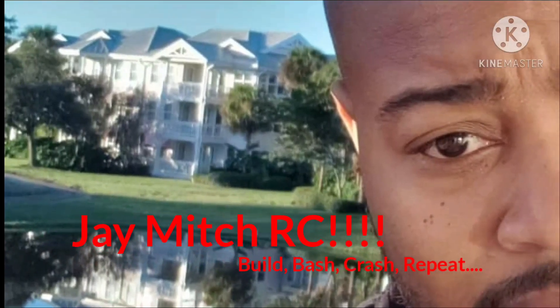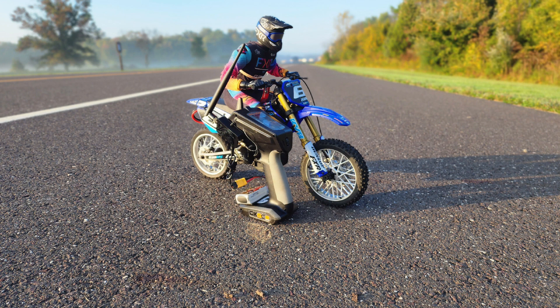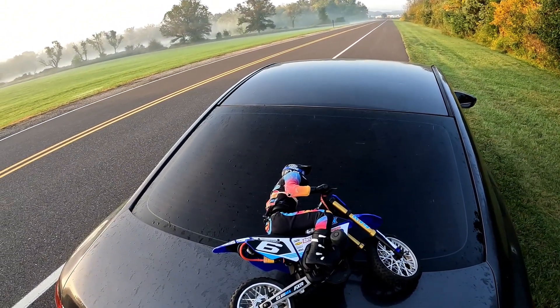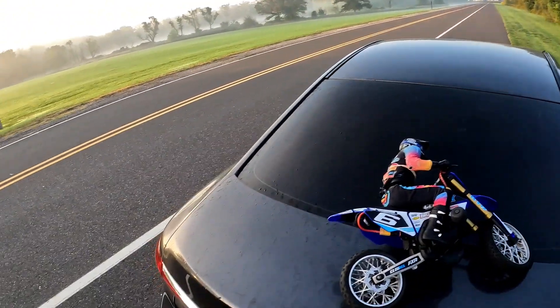It's your boy Chitty Mitch. What's going on? It's your boy Jay Mitch. I'm out here today with my Low Sleep Pro Moto MX, gonna do a 3S pass before work. I'm only really gonna get one run in before I gotta get there.